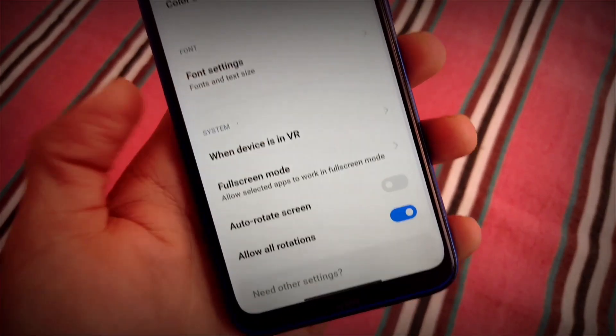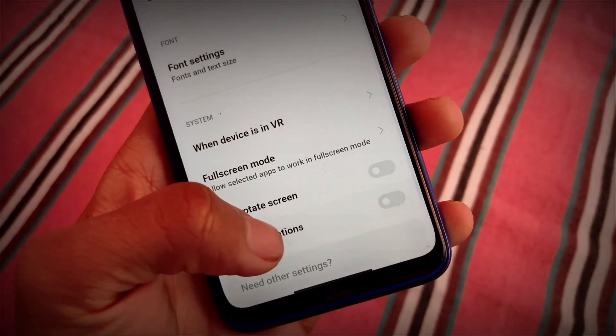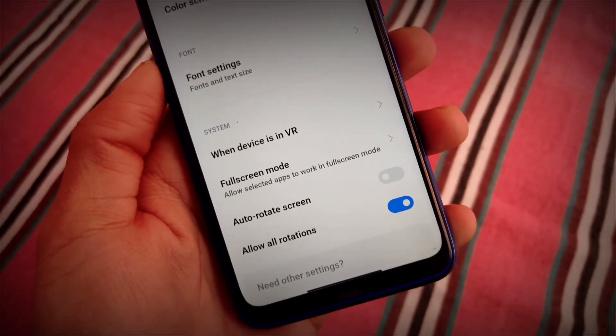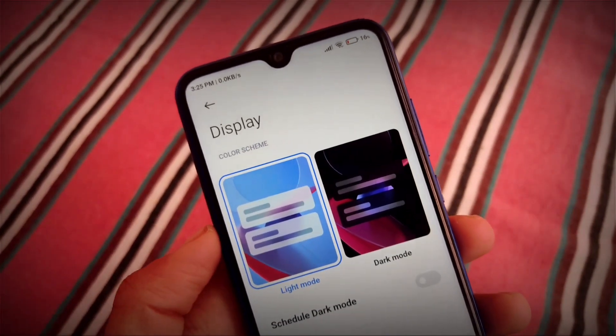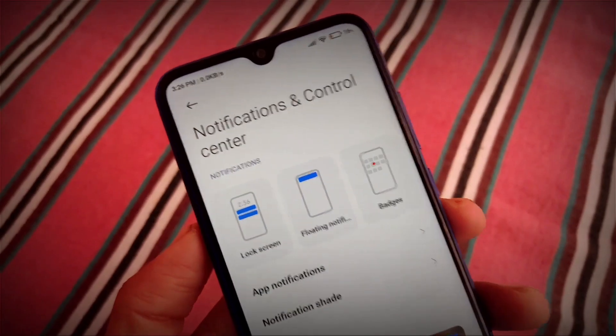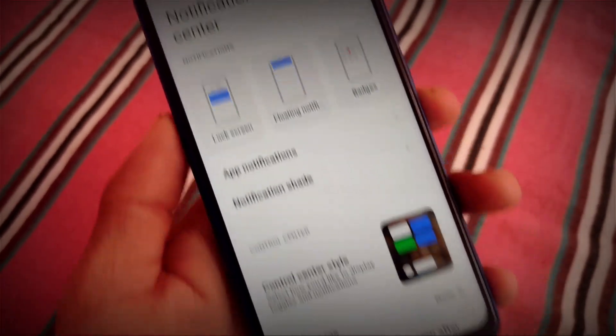We have the Display settings where we have Light mode and Dark mode as expected — the 3.0 version. There's also a very cool feature called 'Allow All Rotations,' so you'll be able to rotate your device in all directions. This is one of my favorite features, and I've only just been able to use it recently.